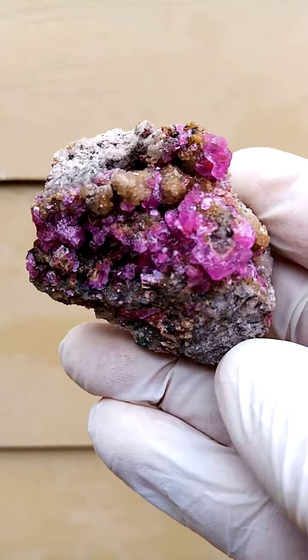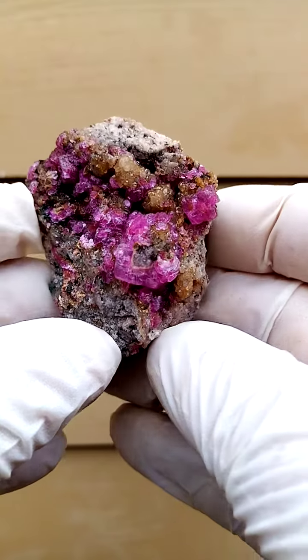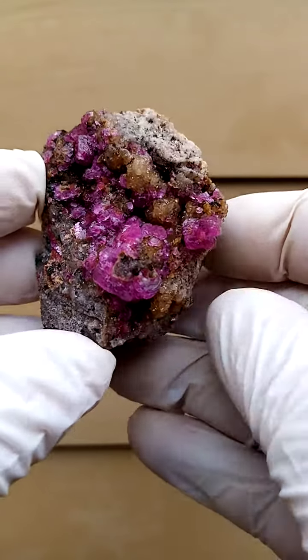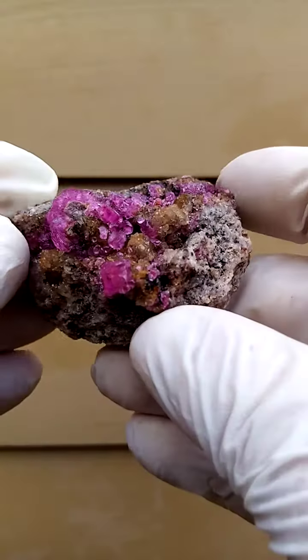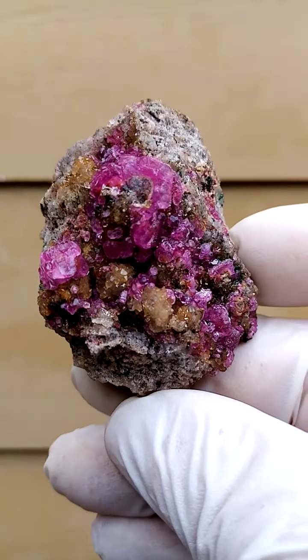A bouquet of flowers from the Mashamba West Mine in the Katanga. Lovely piece — lovely, rich, electric pink. A cobalt and calcite, of course, calcite infused by cobalt.